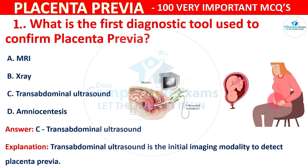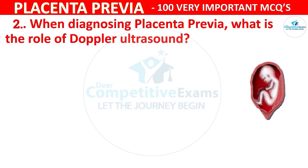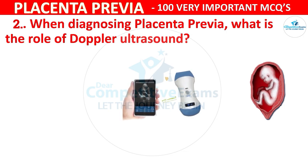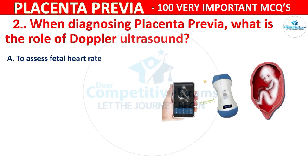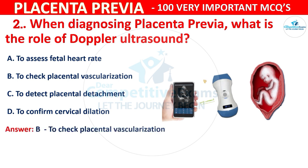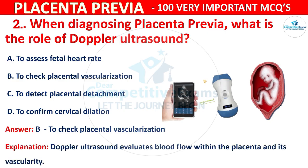Question 2: When diagnosing placenta previa, what is the role of Doppler Ultrasound? Options are: to assess fetal heart rate, to check placental vascularization, to detect placental detachment, or to confirm cervical dilation. The correct answer is B, to check placental vascularization. Doppler Ultrasound evaluates blood flow within the placenta and its vascularity.